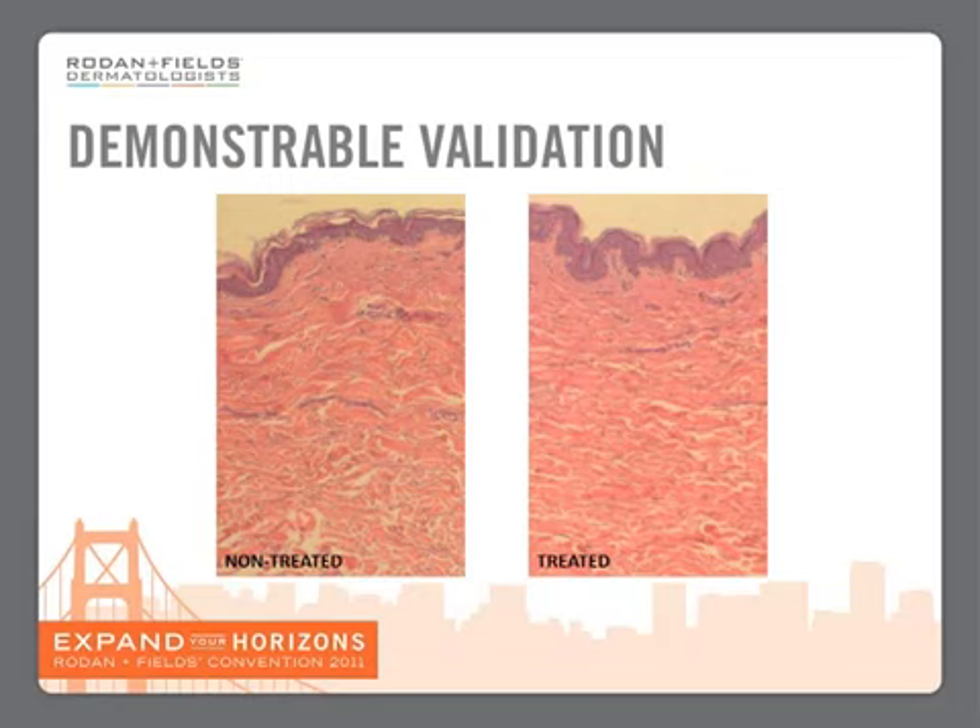Now remember, these are from the same person. On the right-hand side, you can also see these fingers of dermis going up into the epidermis — these are called dermal papillae. If you look at the left-hand side, there are none there. Dermal papillae are very characteristic of baby's skin, because what they do is increase the surface area of the dermis and the epidermis. This is very important because dermal papillae are the way that the dermis feeds the epidermis — it delivers nutrients and oxygen, both extremely important to young, healthy skin.